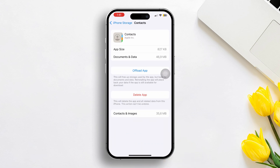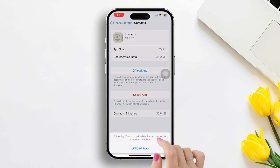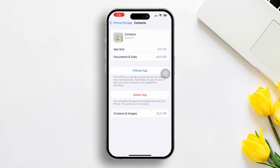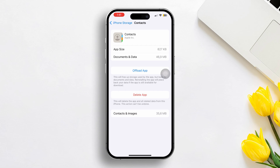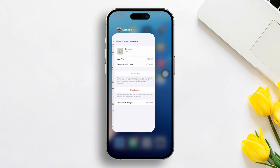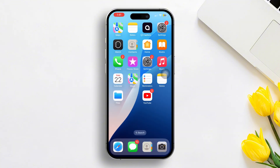Here you will see the Offload option — just tap on it. Wait for a second, and then tap on Reinstall. It will take a little time. Now try again to sync. If you still have the same problem, then follow the next solution.